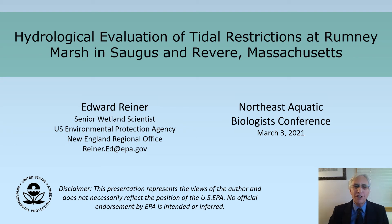Hello, my name is Edward Reiner, Senior Wetland Scientist at the U.S. EPA in Boston, Massachusetts. Today, my talk is Hydrological Evaluation of Tidal Restrictions at Rumney Marsh in Saugus and Revere, Massachusetts.